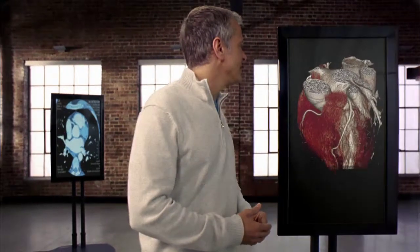The Aquilion 1 CT Scanner. More picture, less time, less radiation. Welcome to Bellin Health.